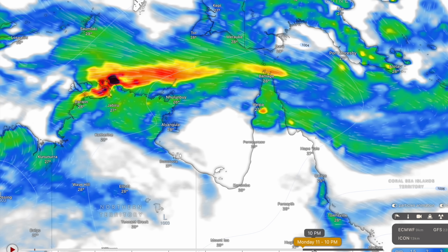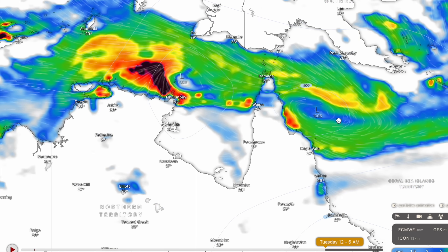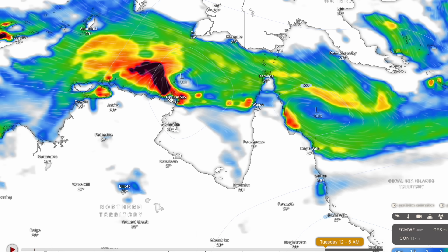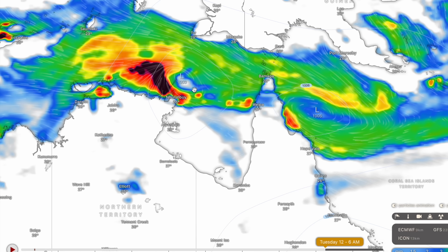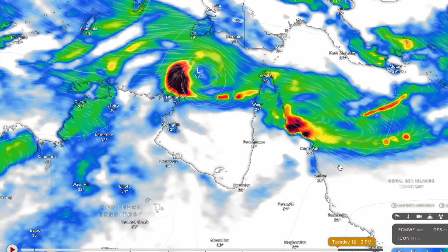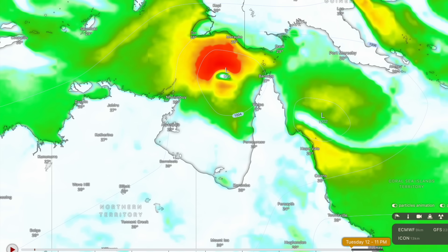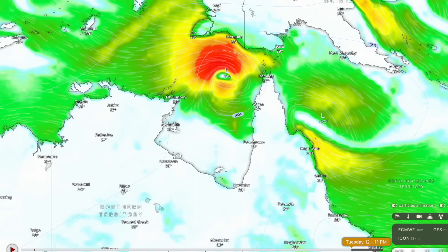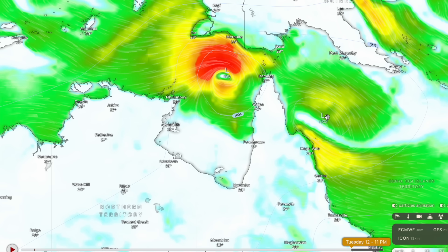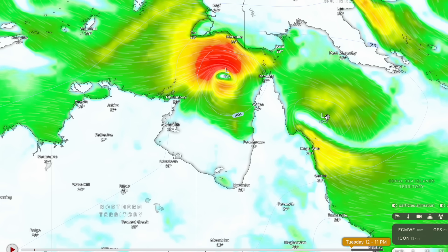There are two tropical lows — one over the Coral Sea and one over the northern parts of the Northern Territory around Cape Wessel. That's expected to spin itself up by Tuesday. It looks like a fully-fledged tropical cyclone by Tuesday evening. This has been in the forecast for the last couple of days. The fact that there's a tropical low right here tells me that the ACCESS-G3 is still very uncertain in terms of timing, placement, and also intensity of this system.